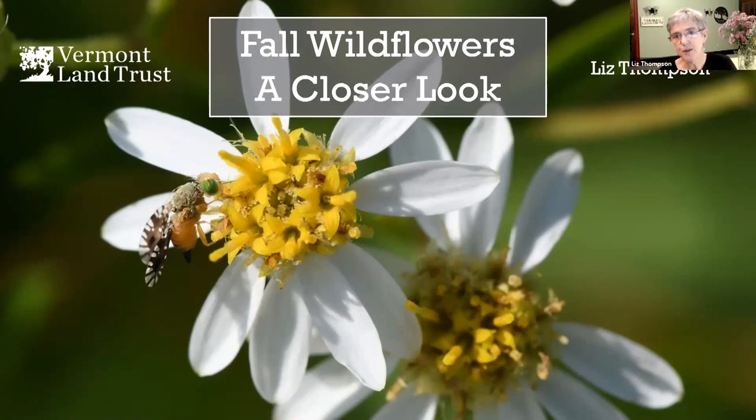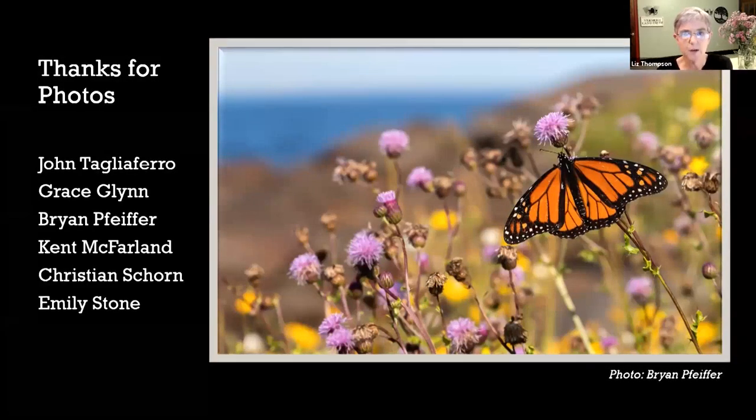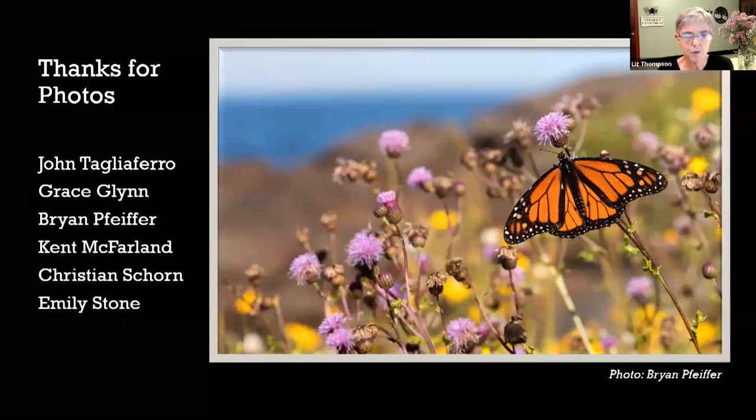Before we even begin, I want to offer thanks to a few people who have generously donated photos for this talk - some of my friends who are professional photographers: John Tagliaferro, Grace Glynn, Brian Pfeiffer, Kent McFarlane, Chris Shorn, and Emily Stone. I haven't been able to use all the photos everybody gave me, but this one is a beautiful photo by Brian Pfeiffer from Monhegan Island in Maine as an introduction. Thank you all.